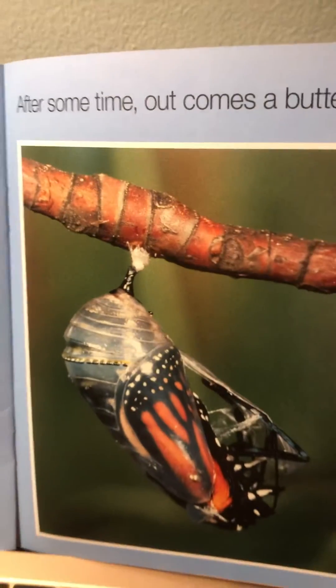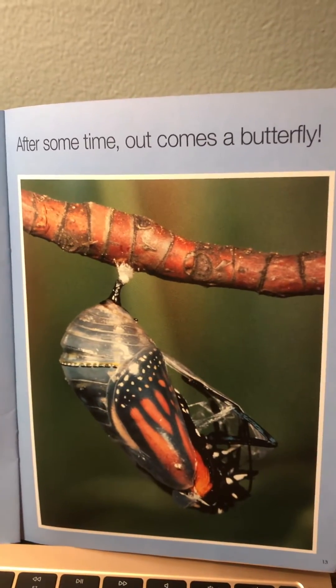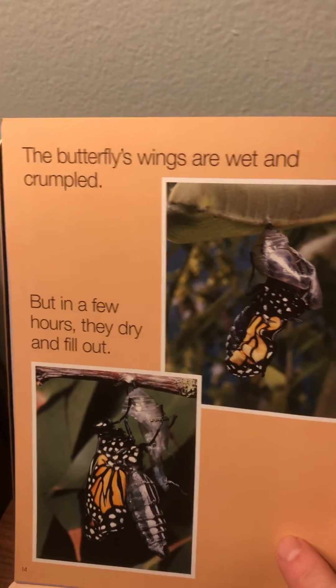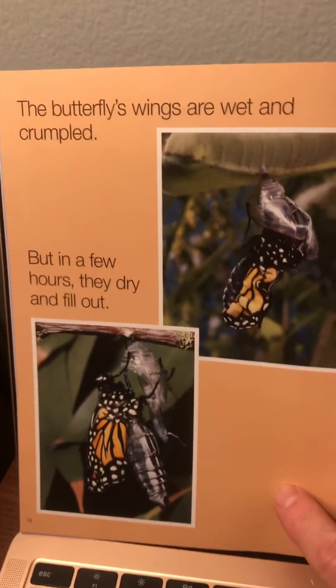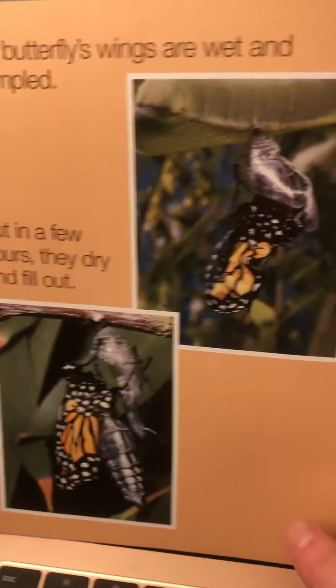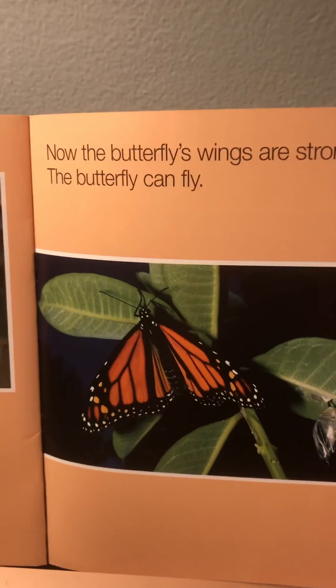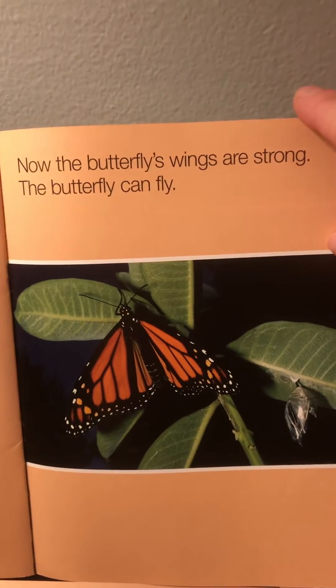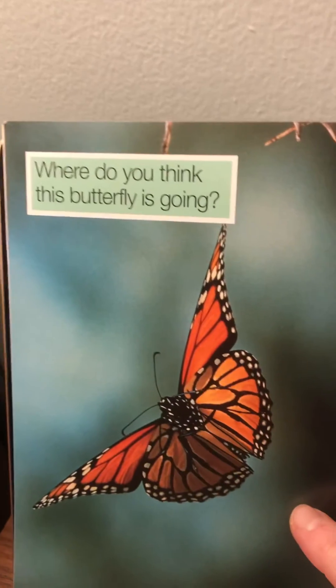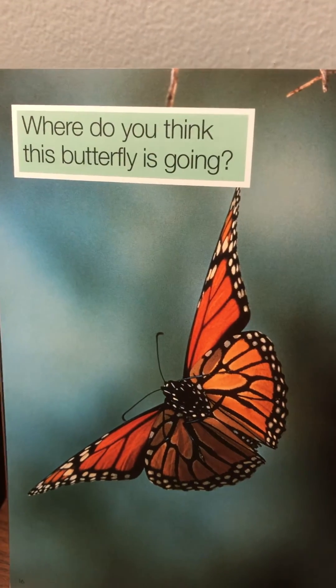After some time out comes a butterfly. The butterfly's wings are wet and crumpled, but in a few hours they dry and fill out. Now the butterfly's wings are strong. The butterfly can fly. Where do you think this butterfly is going?